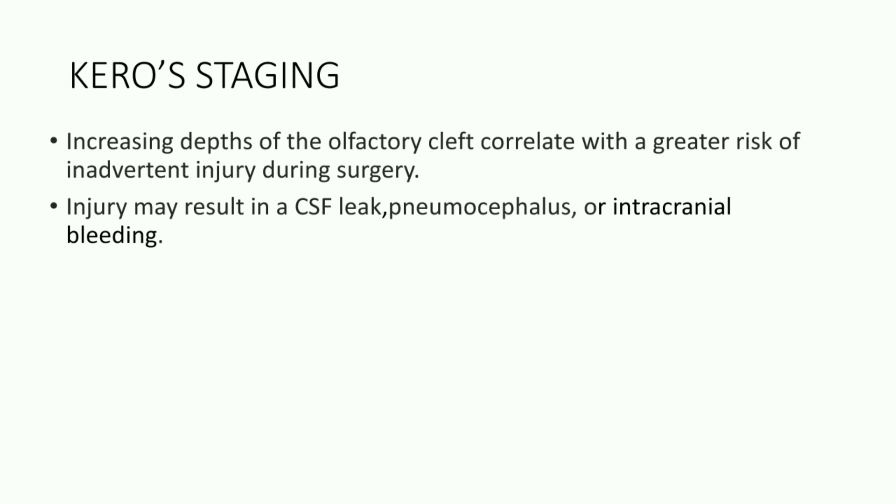What is the importance of this staging system? Increasing depths of the olfactory cleft correlate with a higher risk of inadvertent injury during surgery. The injury may result in a CSF leak, pneumocephalus, or intracranial bleeding.